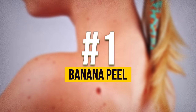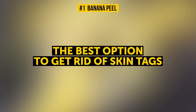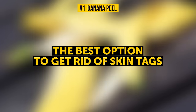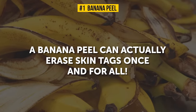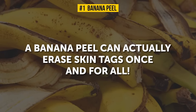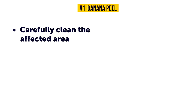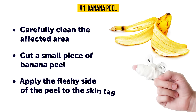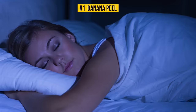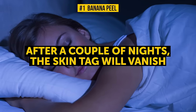Number 1: Banana Peel. Probably the best option to get rid of skin tags is, believe it or not, banana peels. Although it might sound ridiculous, a banana peel can actually erase skin tags once and for all, and they've also been proven to effectively remove warts. All you have to do is carefully clean the affected area, cut a small piece of banana peel, apply the fleshy side to the skin tag, and cover it with a bandage. Leaving it on overnight will make the treatment way more effective, and after a couple of nights, the skin tag will vanish.